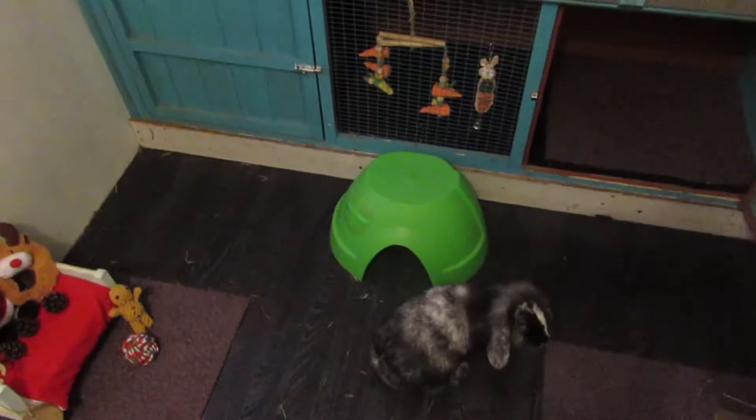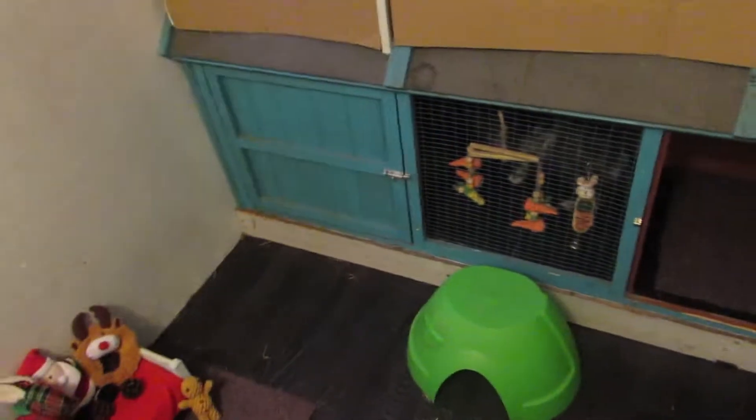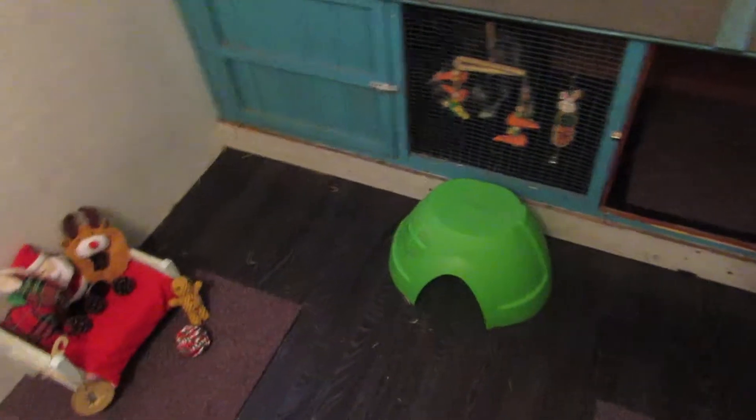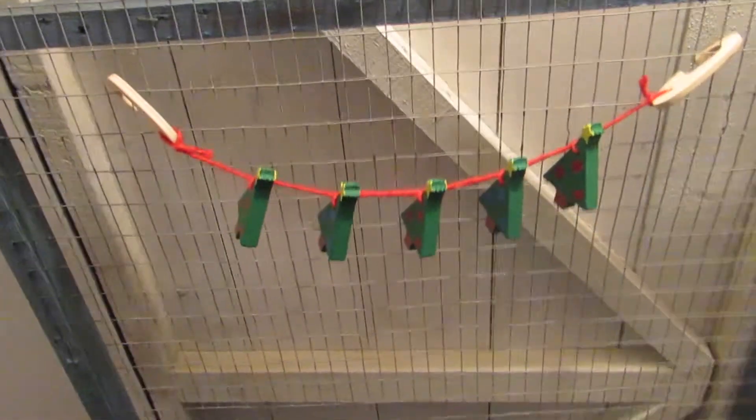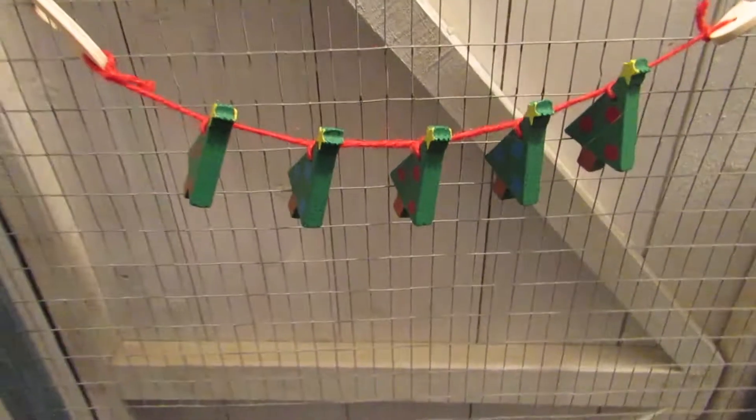Hey guys! So I've decided to do a Christmas shed tour for the bunnies. So let's get started. Starting off by the door I have a Christmas tree garland that I got from Pets at Home.